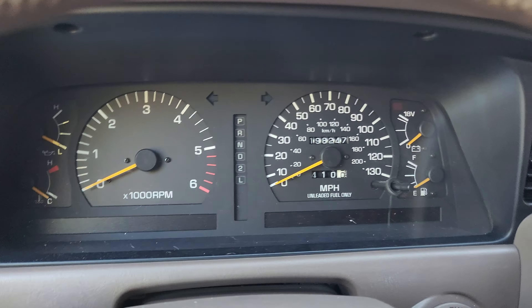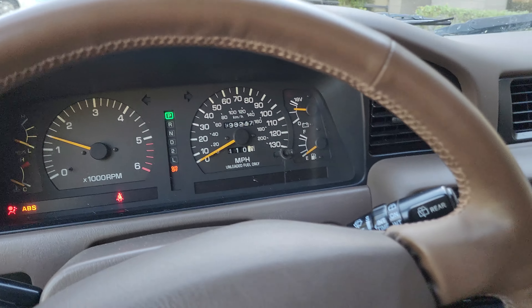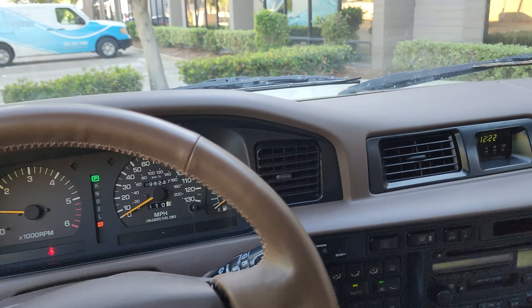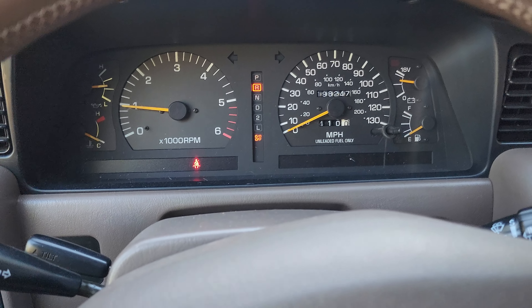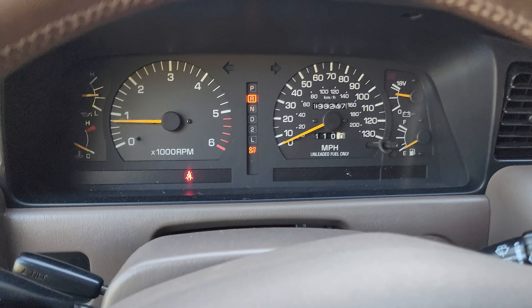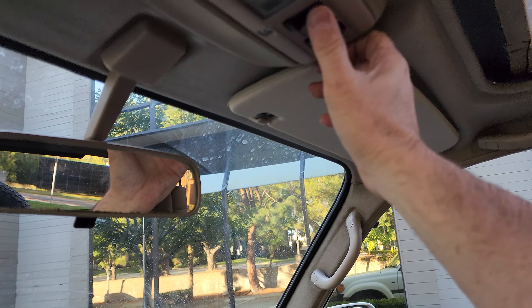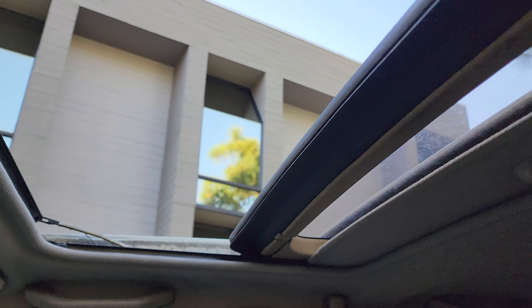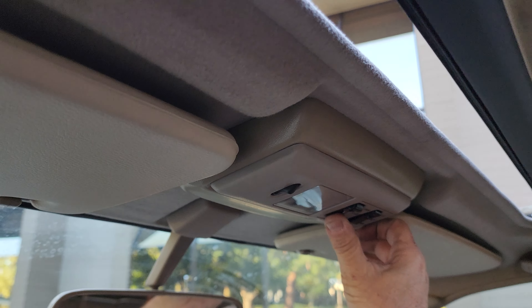Not even 200,000 miles is really not much for a Land Cruiser built in Japan — these are built to have a life expectancy of 25 years before your first big repair. All the lights are working. The dome light works, the sunroof works — and tilt works too. Very nice.